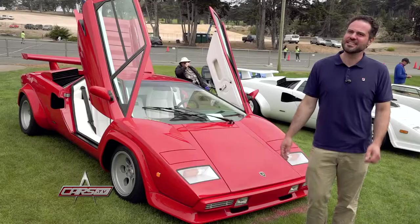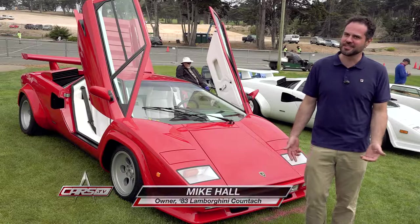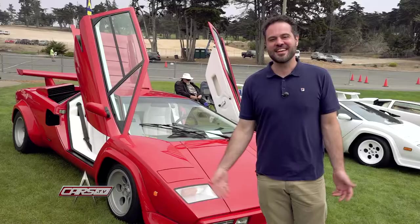I worked at a Ferrari dealership for about 18 years and kind of branched off into restoring cars. For me, it started with reconditioning used cars for the dealership, then fixing my own cars, and ultimately going for Mount Everest — taking a Countach to the core and back. Thanks, I appreciate you coming by to see my Lamborghini Countach.